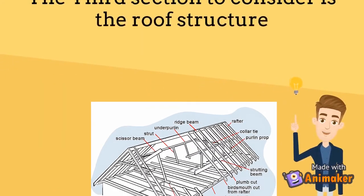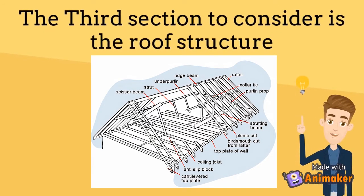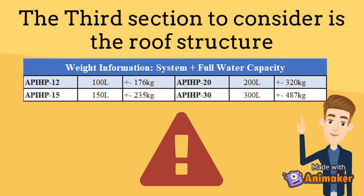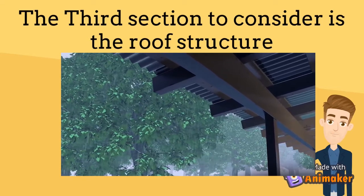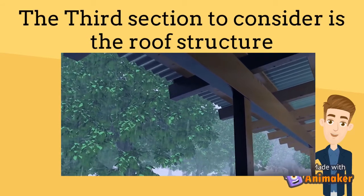The third section to consider is the roof structure. Before installation, an assessment of the roof structure that will support the solar collectors needs to be done. Different kinds of roof structures can carry different loads. Installing an integrated solar system onto an existing roof where the design parameters of the roof structure are unknown is one of the biggest concerns to be taken into consideration. The collector and support shall be installed in such a manner that after raining, water flowing off the surface of the collector does not cause water collection on certain parts of the roof.